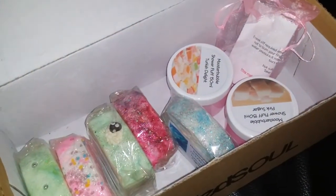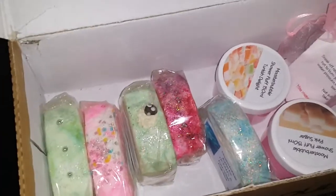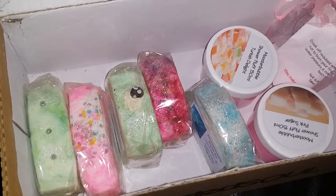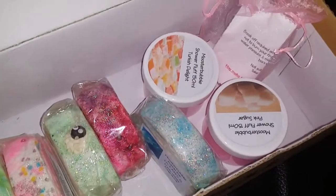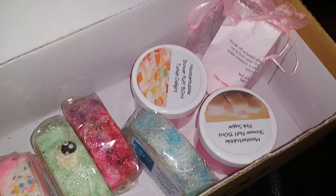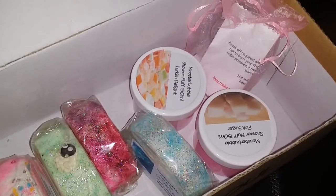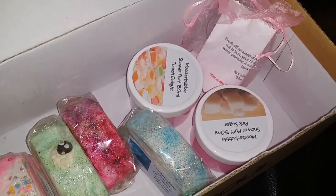Hey everyone, I'm back with another video and this video is on Moose to Bubble. This was an order that I got — I've actually used some of it. There was a perfume spray, a dry oil spray in pink sugar. I gave that to someone at work and I'm going to order some more.